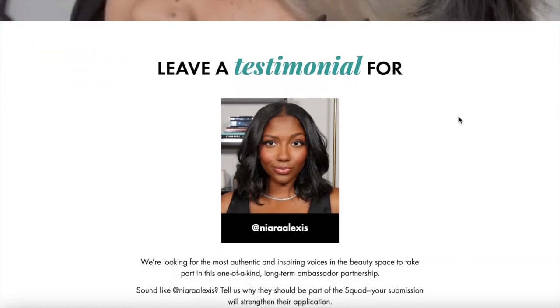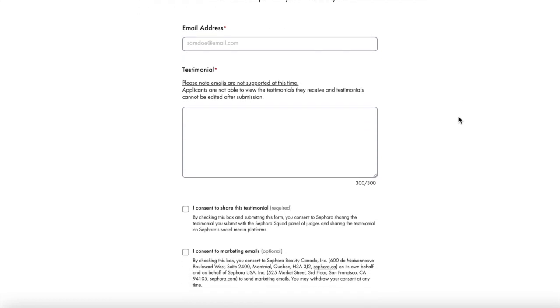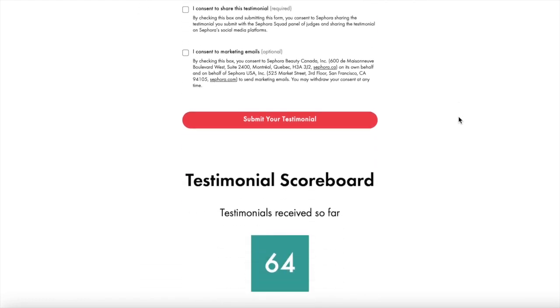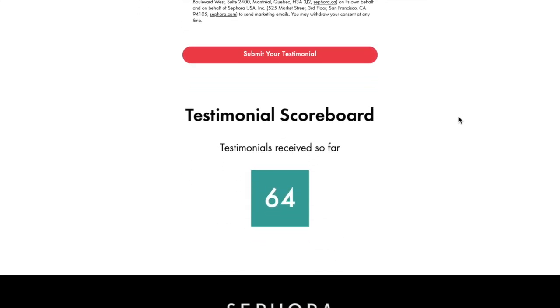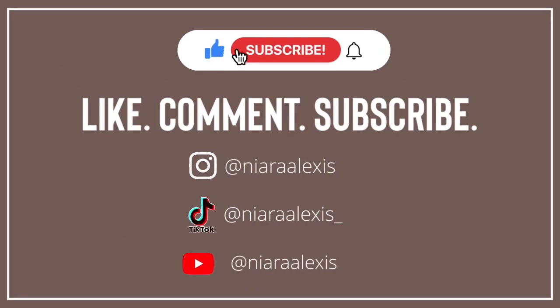I just want to ask y'all for a small favor. I applied for the 2023 Sephora Squad and I left a link down in the description. If you could just leave me a testimonial letting them know why you subscribe to my channel, what you enjoy about my content, and if I've helped you with anything in your beauty journey, it would be so appreciated. Now let's get into today's video.